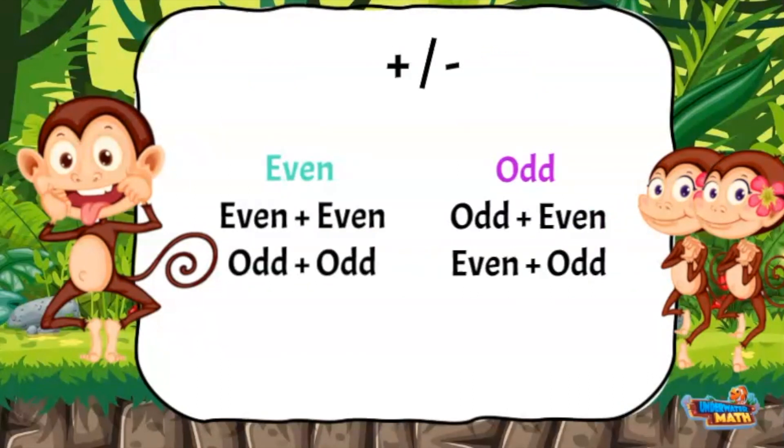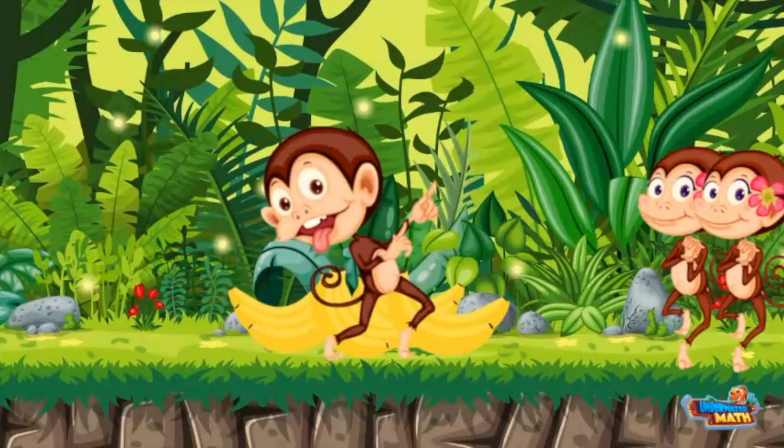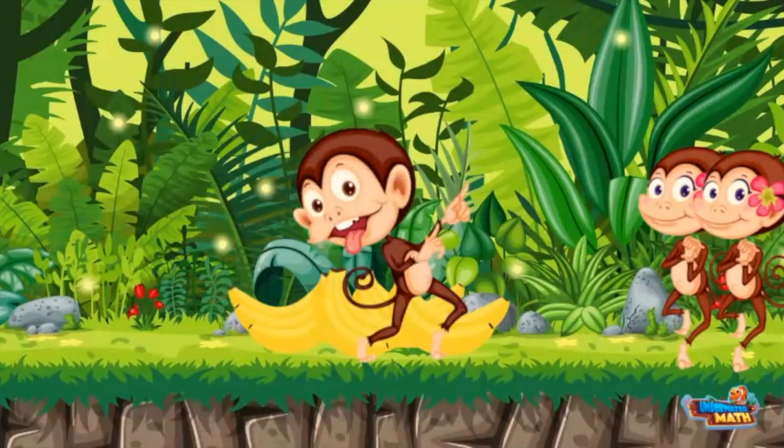That's a pretty cool trick, Oddie! I hope our friends can use the special rules when they practice. Good luck out there. Well, ladies, I think that is enough practicing for today. It's time to go bananas on these bananas!